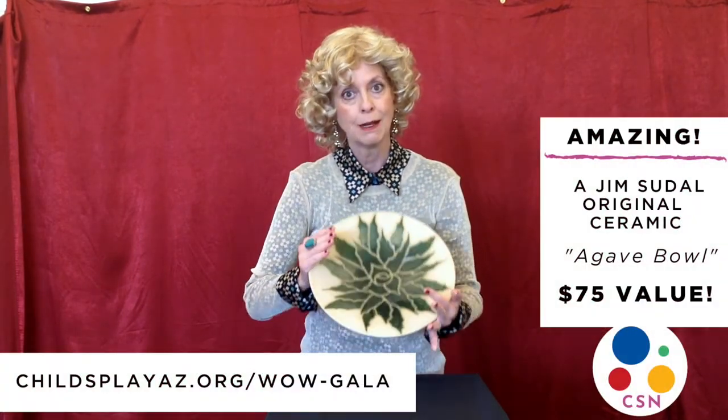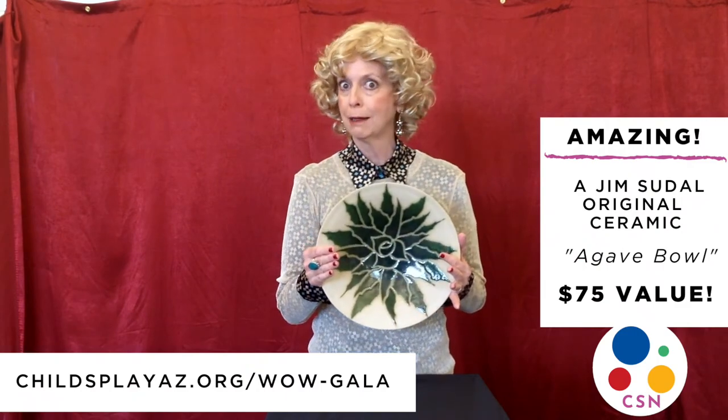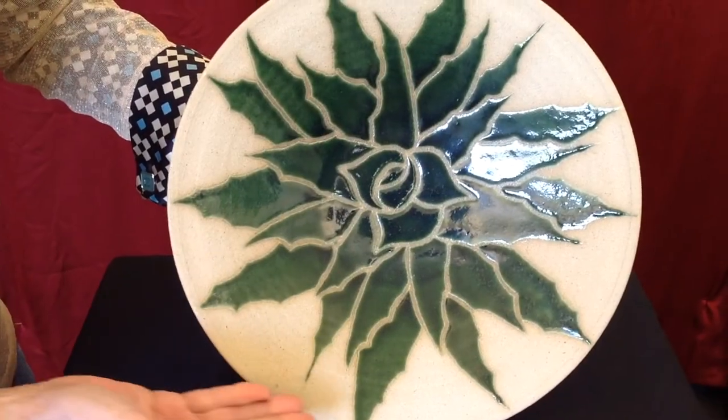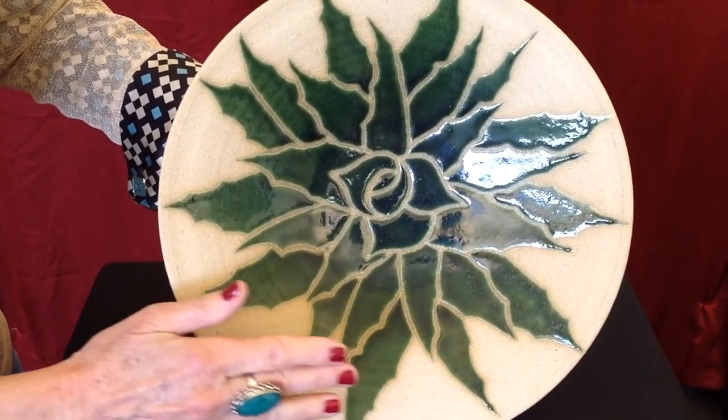Here we go again. This beautiful ceramic bowl made by Jim Siddal — agave. There's a theme here, isn't there? Agave makes tequila. Isn't it beautiful?